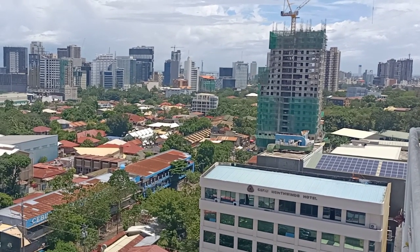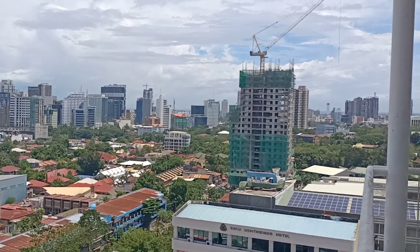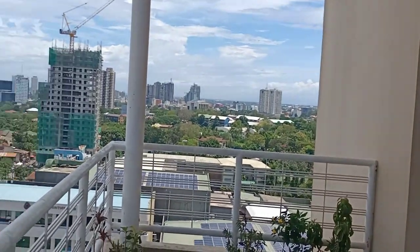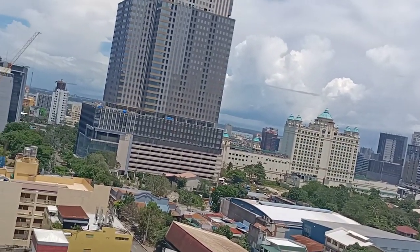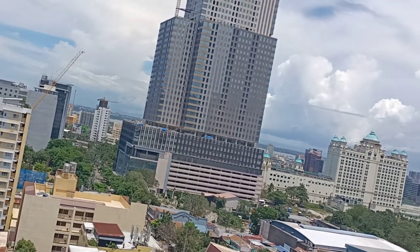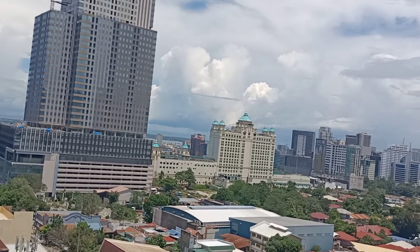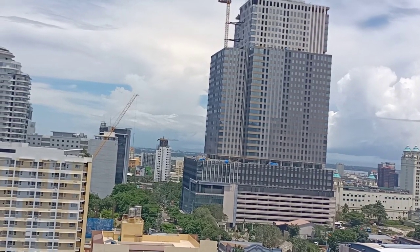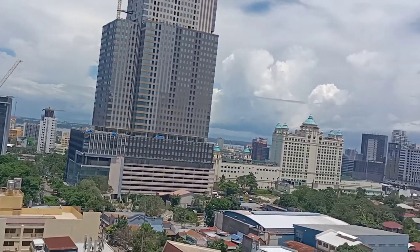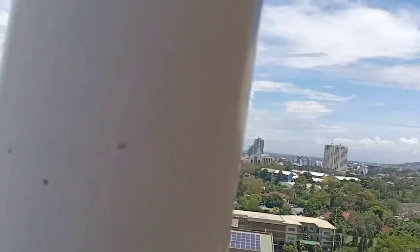A more clear shot of the business district — surprisingly I can still see the SMC side from here, amazing. I like this view. I can see a view of Mandaue, uptown, the mountain of Cebu, all the way to the south of Cebu. You see that body of water right there — Mactan is right there.